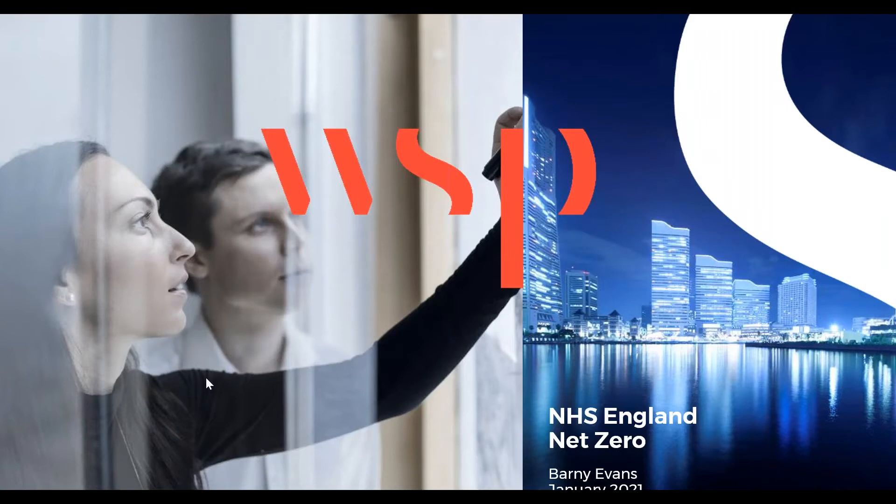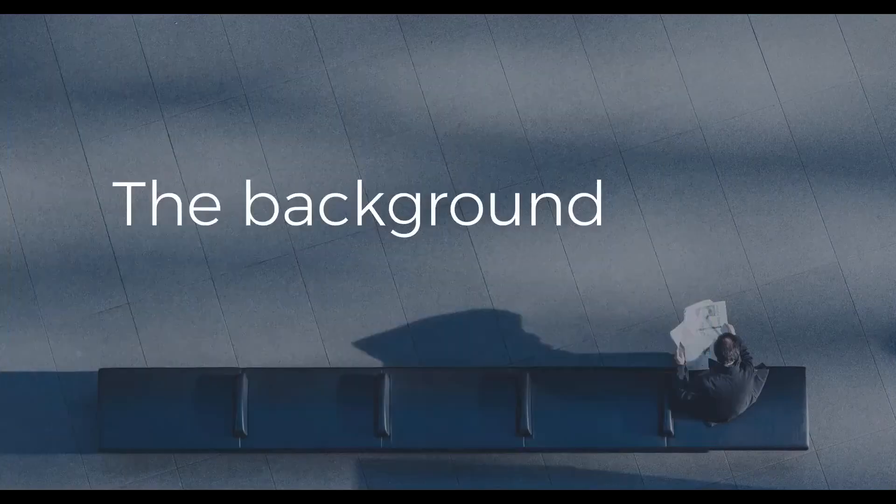Good morning everyone, good to be here. Getting the NHS to net zero is going to be a major undertaking with some huge challenges, but it also presents a massive opportunity for an NHS that treats patients better, is cheaper to run, and healthier for the people who work in it.